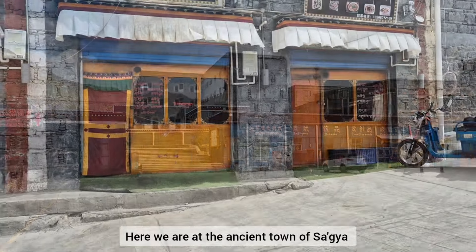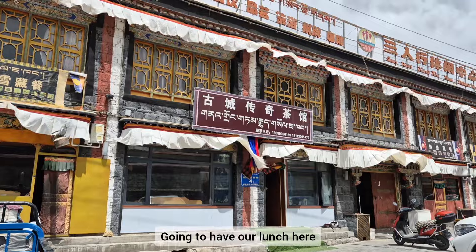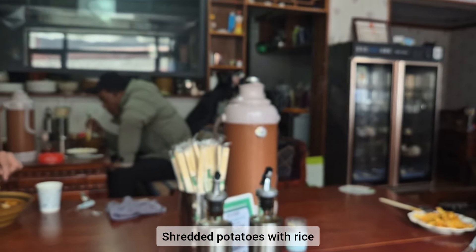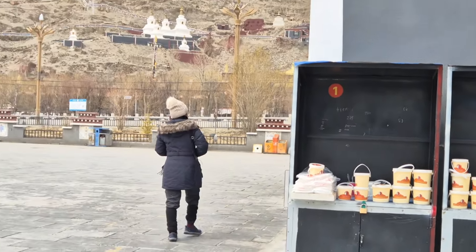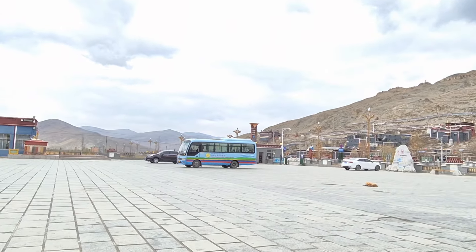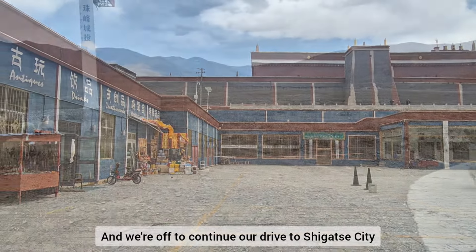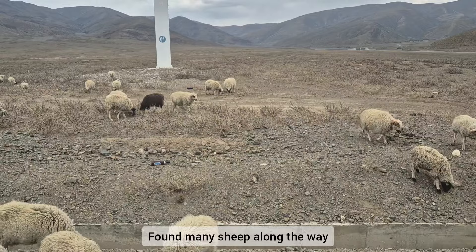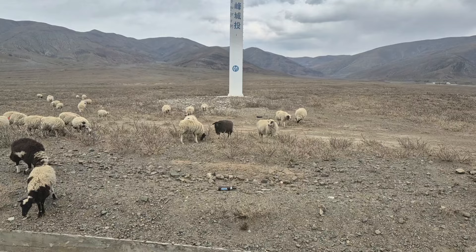Here is the ancient town of Sakya. We're going to have our lunch here. This is shredded potatoes with rice. And we're off to continue our drive to Shigatse City. We found many sheep along the way, and the driver kept stopping and honking to get them out of the way and not harm them.